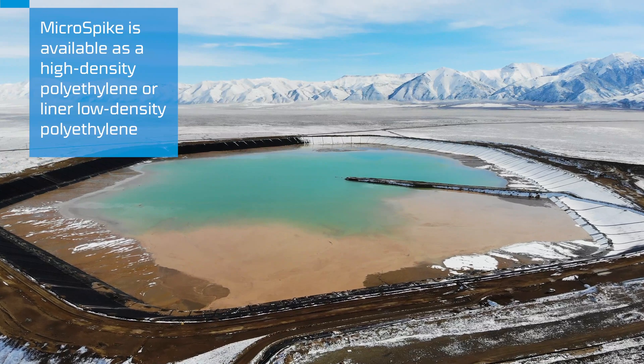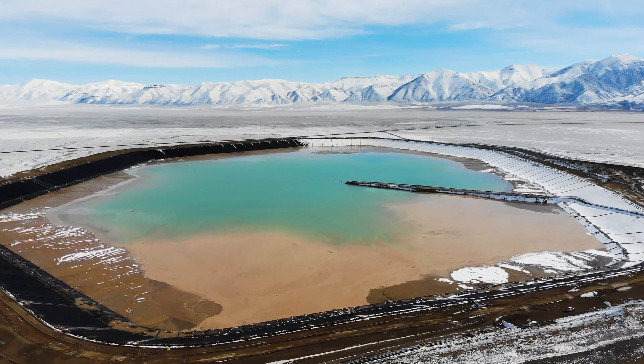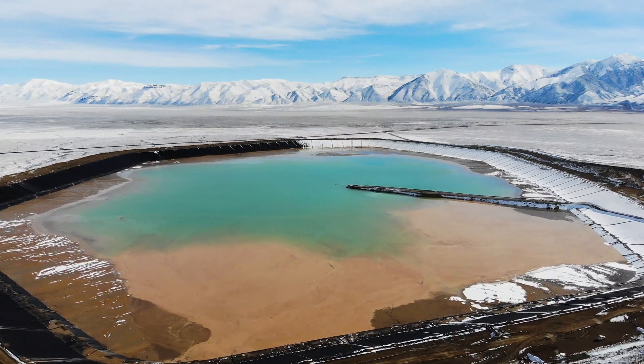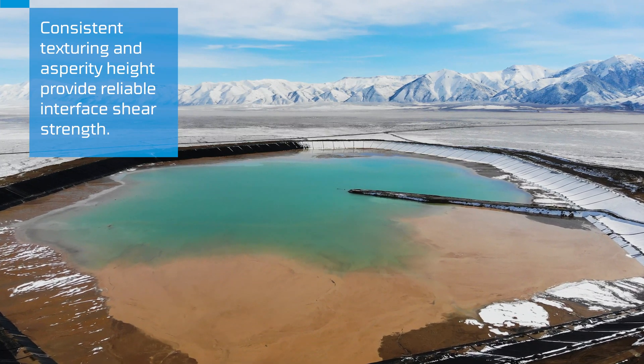The Agro America micro-spike material was selected for this project for a number of reasons. The project contained two and a half to one slopes, had over 65 feet vertical raise, and was tying back into existing Agro Microspike material. Also, the safety of the installation contractors.